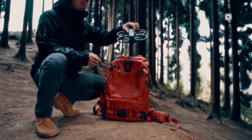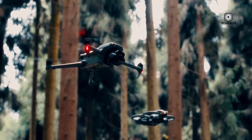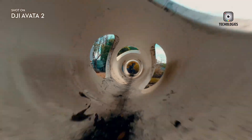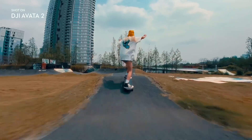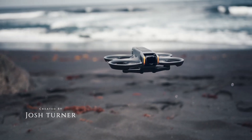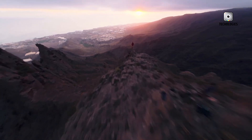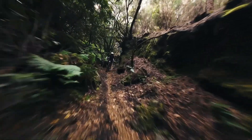Ultimately, the choice between the DJI NEO and the DJI Avatar 2 comes down to your experience level and what you want from your drone. If you're just starting out and looking for something fun, easy-to-use, and affordable, the DJI NEO is an excellent option. For those ready to take their drone flying to the next level with advanced FPV capabilities and professional-grade performance, the DJI Avatar 2 is the clear choice. Share your thoughts in the comments, and subscribe to our channel for more in-depth drone comparisons and reviews.